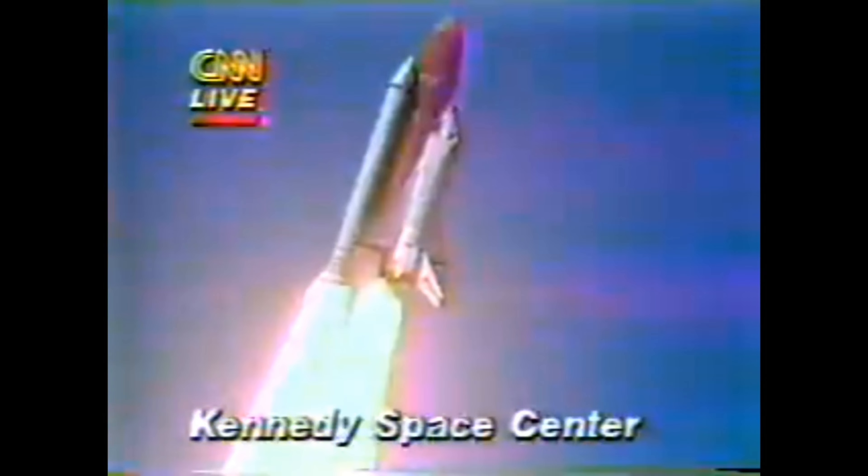Engines beginning throttling down now at 94%. Normal throttles for most of the flight, 104%. We'll throttle down to 65% shortly. Engines at 65%. Three engines running normally. Three good fuel zone. Three good ADUs. Velocity 2,257 feet per second.